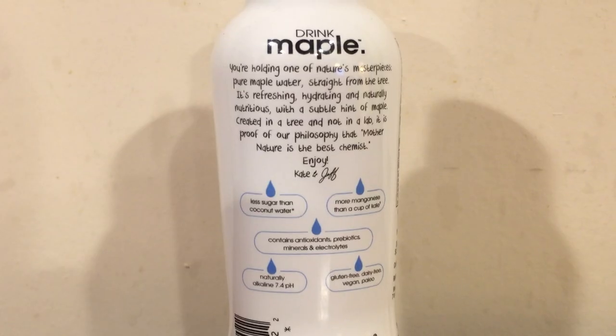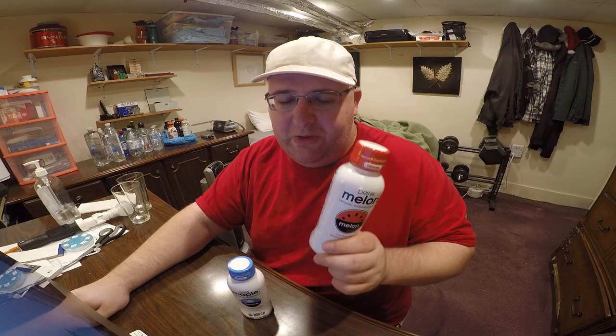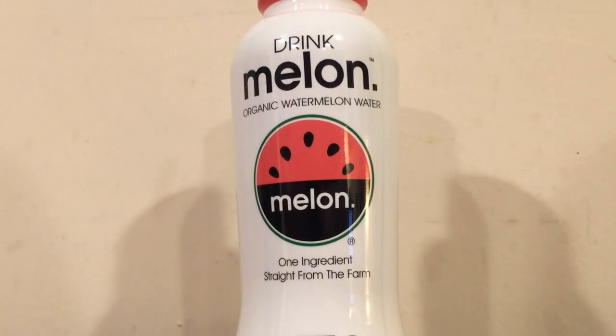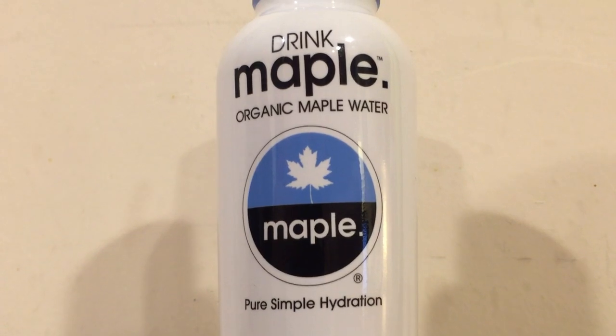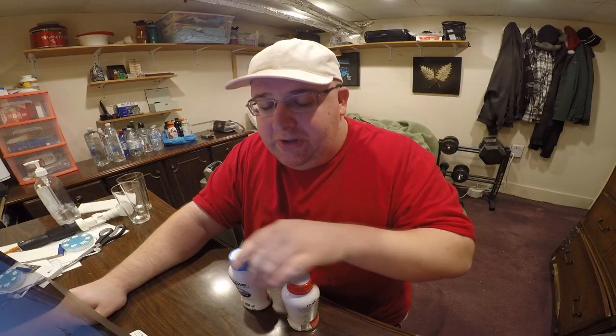These are both organic. They say they're just straight from the farm. The maple one says 'pure, simple hydration,' and the melon one says it's just one ingredient. They have different slogans and different nutritional info. The maple one has 8 carbs; the melon one has 20 carbs. Maple has 7 grams of sugar; melon has 18 grams of sugar. Maple has 30 calories; melon has 80 calories. So just based on that, I think the maple one is better nutritionally.